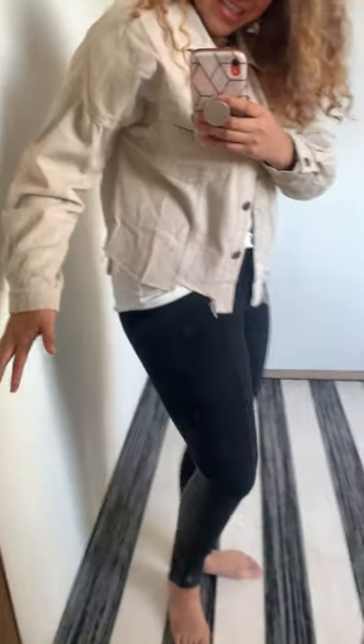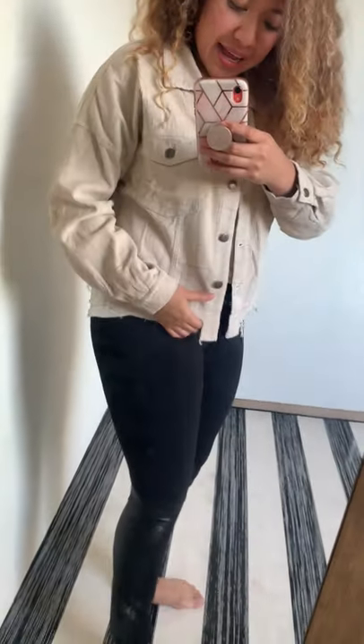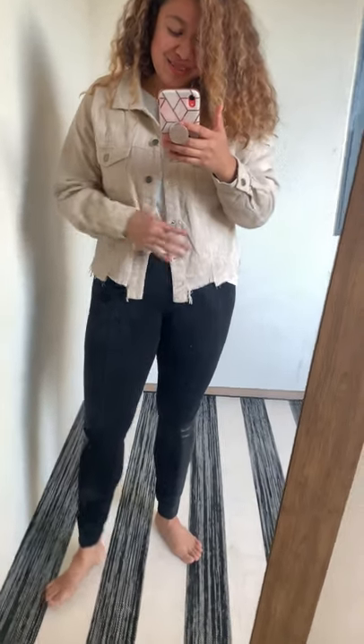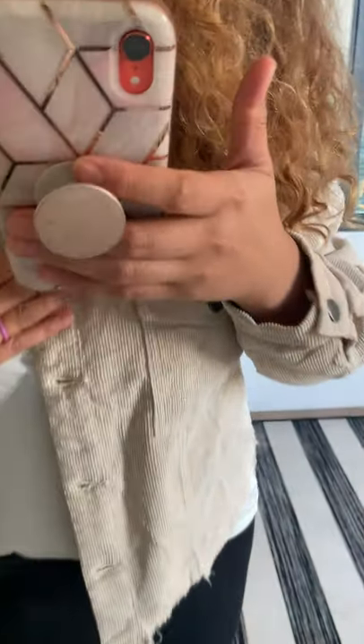Oh my goodness — take a look at our corduroy jacket. This is the beige color. I'm wearing a large. I love how distressed this jacket is; it's distressed all the way around. I think it's so cute, and it's our very first distressed jacket and our very first corduroy jacket.